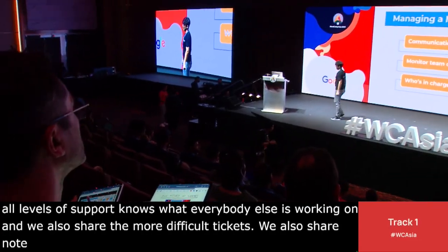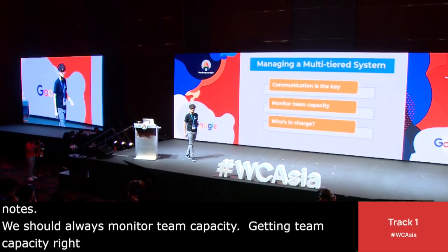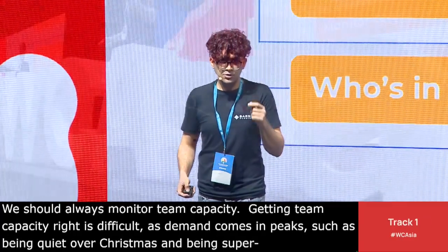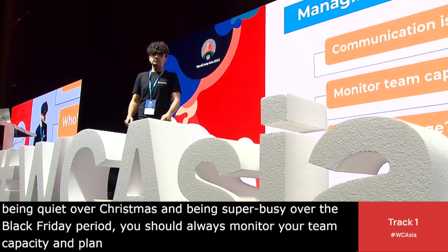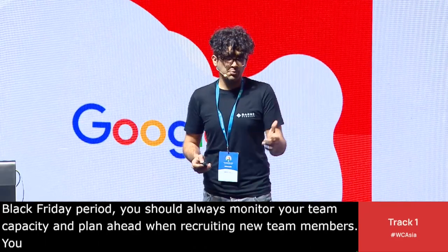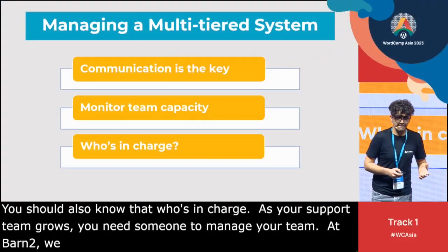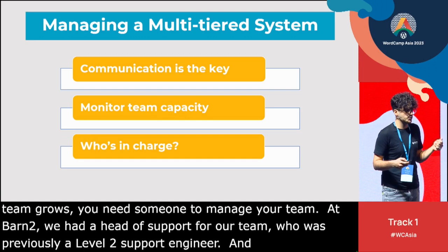You should always monitor team capacity. Getting team capacity right is difficult — demand comes in peaks and troughs, such as being quiet over Christmas and super busy over the Black Friday period. You should monitor your team capacity and plan ahead when recruiting new members. You should also know who's in charge: as your support team grows, you need someone to manage it. At Barn2, we have a head of support who was previously a Level 2 support engineer, and also five other support engineers across the three tiers.